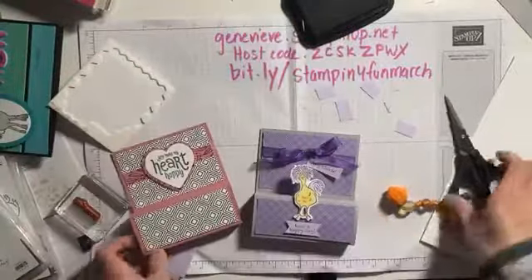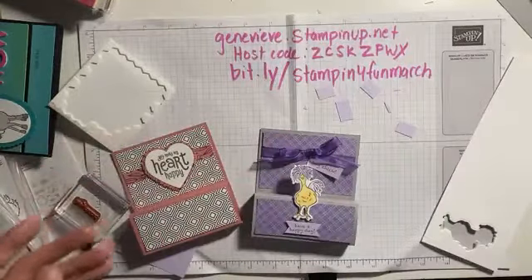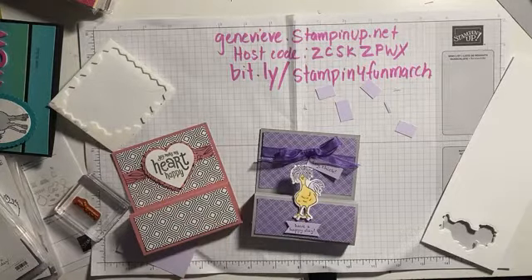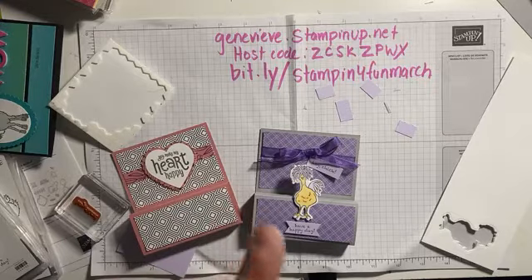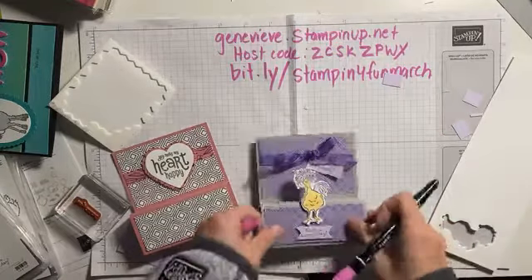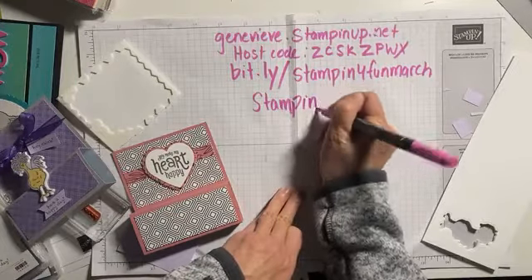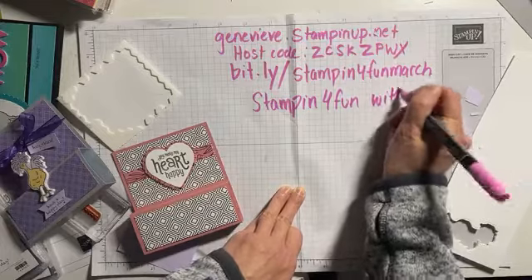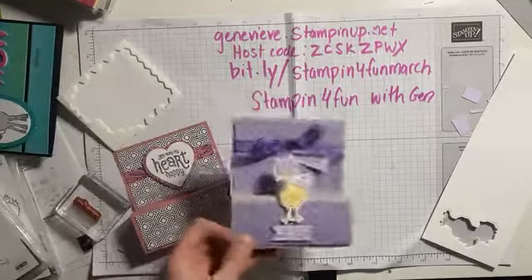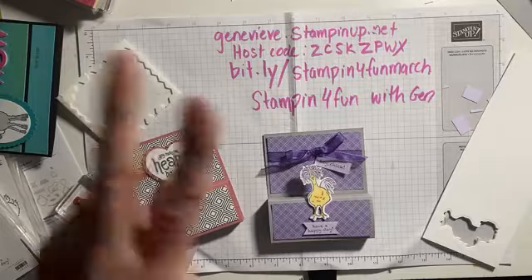We are down to the last couple of weeks of Saleabration, so I don't want you guys to miss out. Next week will be different — I know you're used to joining me Tuesday afternoon on my Facebook page at 2 PM Eastern, but next week I'll still be going live at 2 PM Eastern, but it will be in my Facebook group, not on my page. If you haven't joined my Facebook group, you should — just search 'Stamping for Fun with Jen' on Facebook.